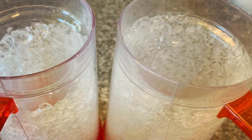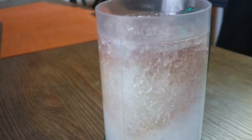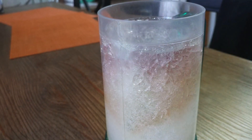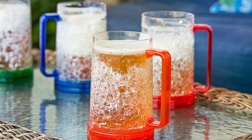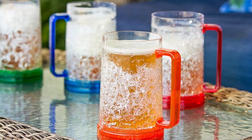And there you have it — the top 7 beer mugs for the freezer that will transform how you enjoy your favorite brews. Whether you value tradition, modern design, or fun and functionality, there's something on this list for everyone. So grab one of these mugs, pour yourself a cold one, and cheers to a perfectly chilled beer every time.